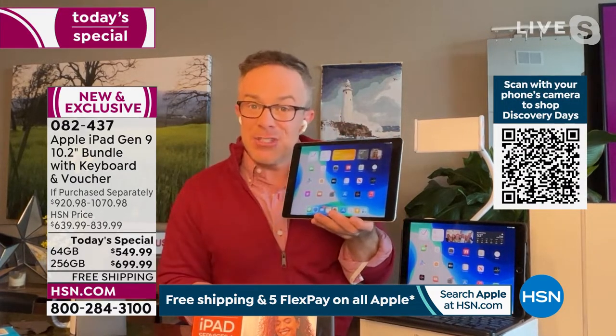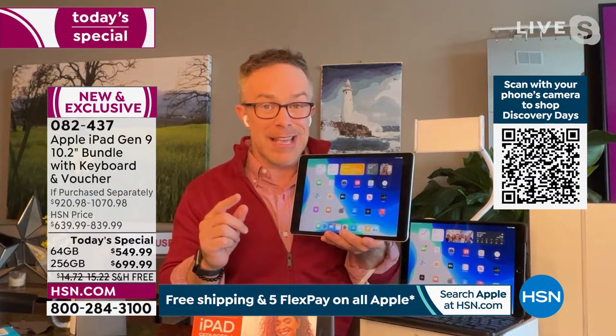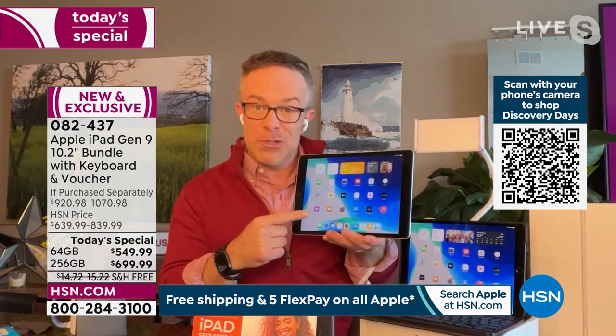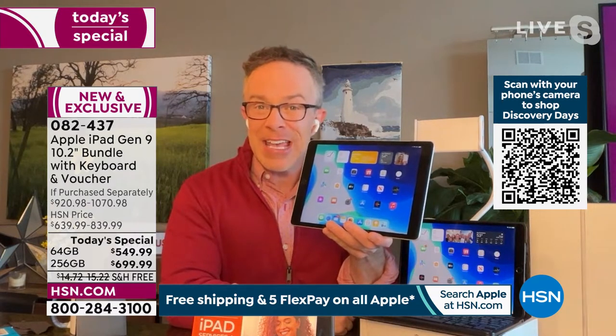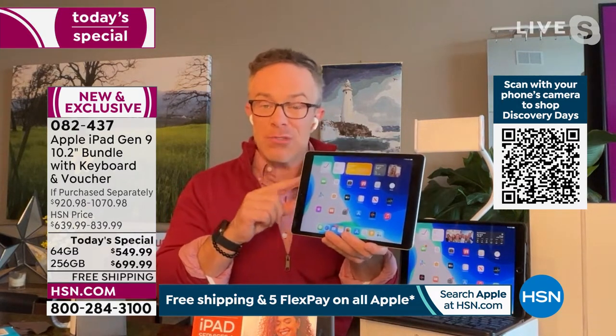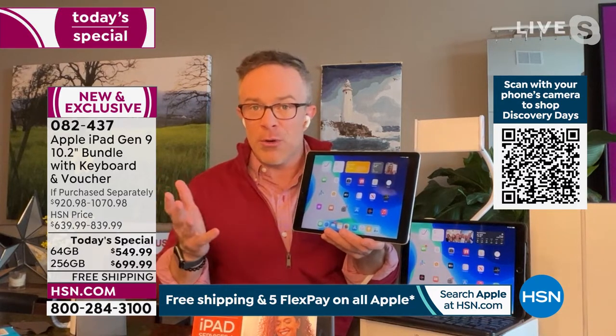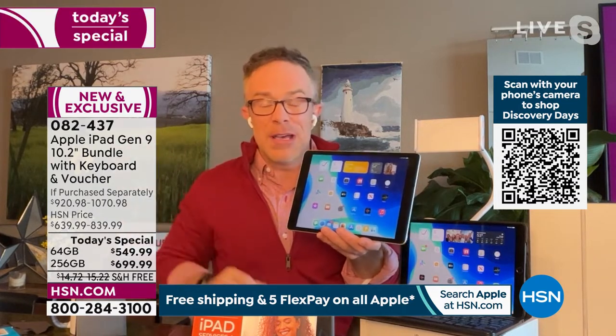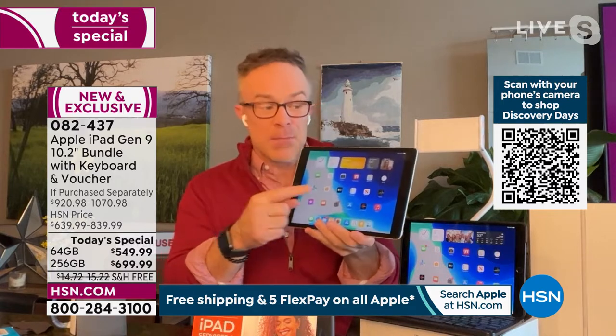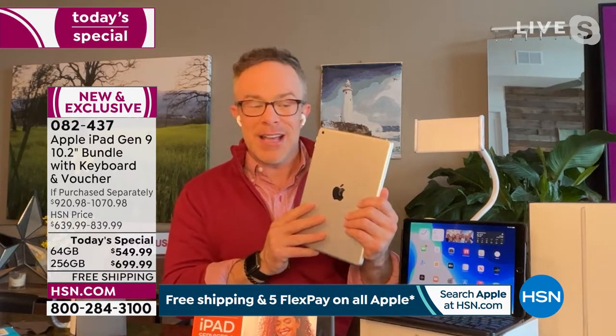There's a pro series and an air series that go up in price, so being the latest generation, let me introduce you to the upgrades. This just came out in the fall. We had it once at HSN over the holidays, it sold out, and we just got it back. It's a 10.2-inch screen with a retina display and a new A13 bionic chip on the inside — that's going to allow us to multitask, use this for work, not just entertainment, but real computing power. My computer in another room has 128 gigabytes; you could have double that in this one-pound device.